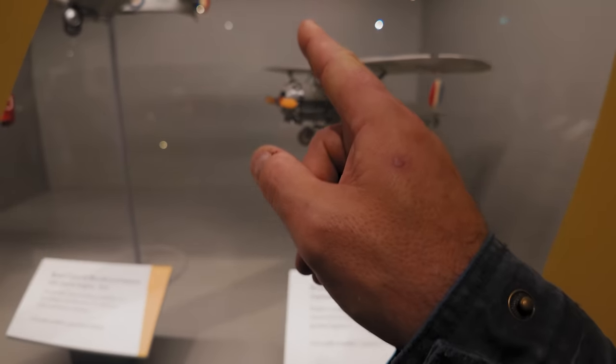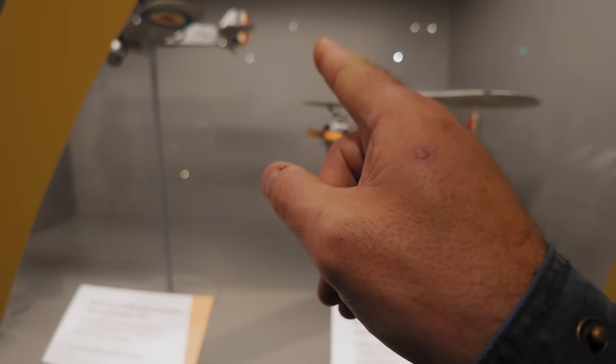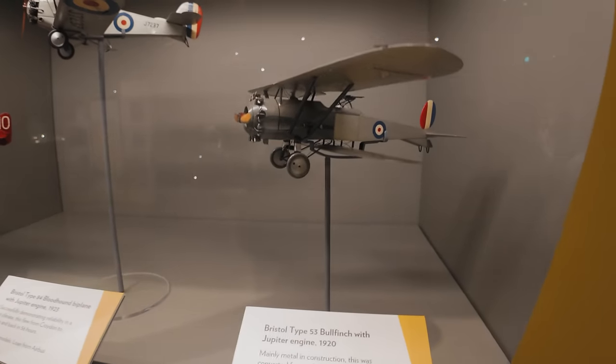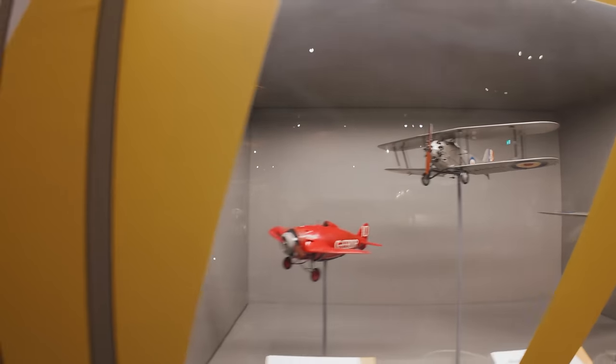That's got some cylinders on it — one, two, three... twelve cylinders! Oh my god. And that one's 12 cylinders too — they like their 12 cylinders.